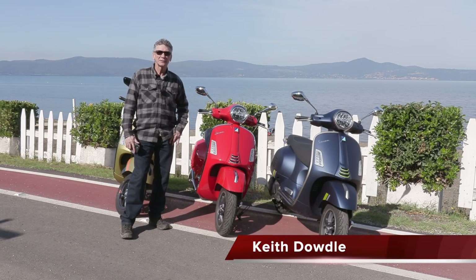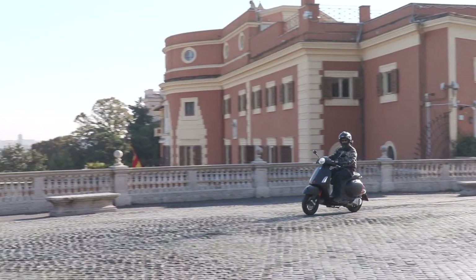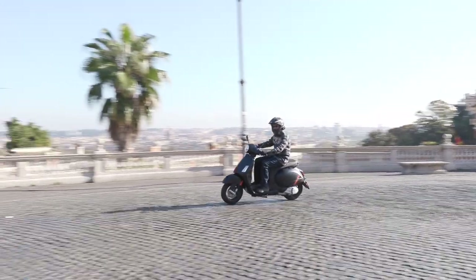Hi, I'm Keith Dowdle with Cycle News Magazine here in beautiful Italy to ride the all-new Vespa GTS.